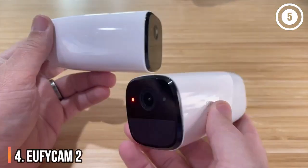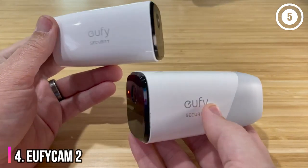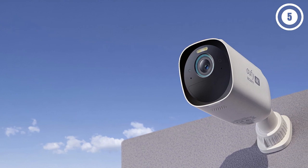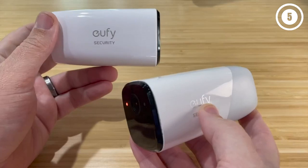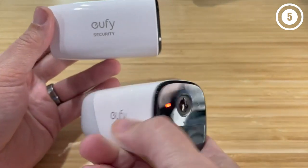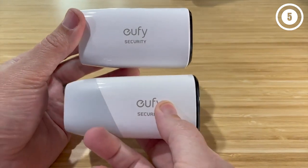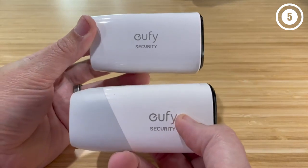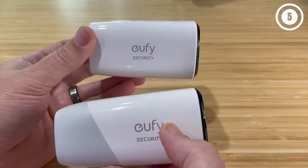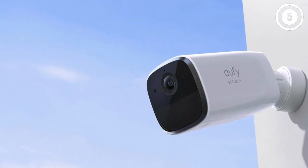Number 4: Eufy Cam 2 — a versatile wireless camera that works with HomeKit. The Eufy Cam 2 is a more affordable alternative to Arlo's cameras. Like the Arlo cameras, Eufy's cameras also connect to a base station, where you can locally store your video if you'd rather not subscribe to a cloud storage plan, which starts at $3 per month. The Eufy Cam delivered very good 1080p video during the daytime, but nighttime videos were less sharp, making it hard to see facial details.